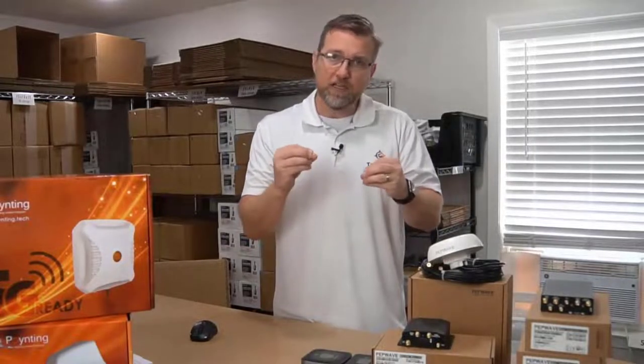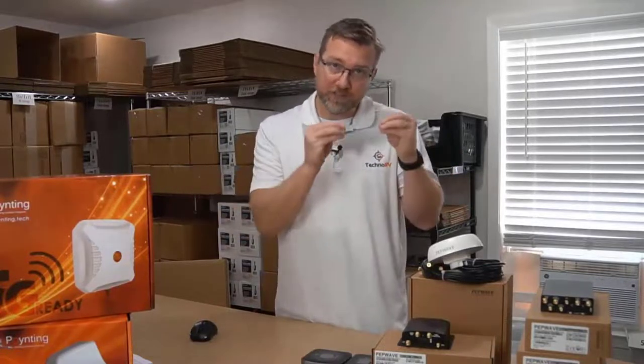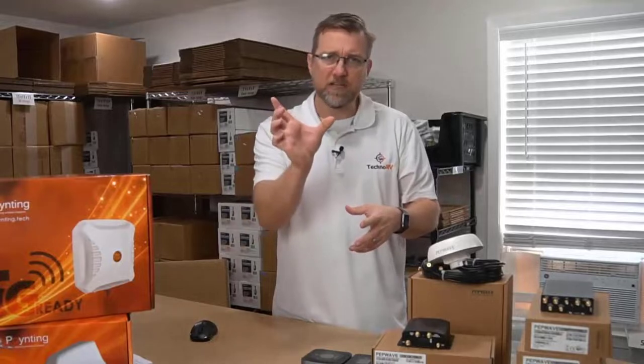When you go and look at our videos on our individual units, we have specific antennas that we are recommending for the particular device you may be interested in. If you want to pick that up, you'll just see the recommendation there on the product.